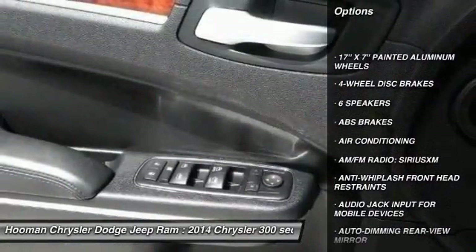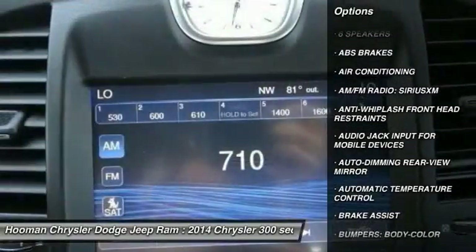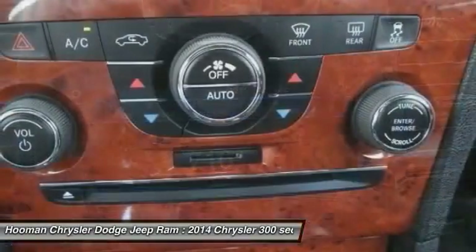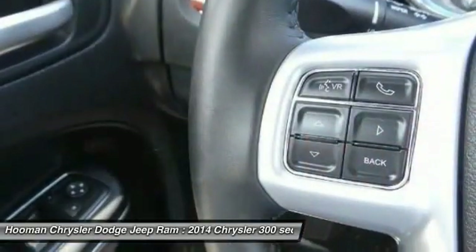Traction control, dual airbags, front air conditioning, power steering, four-wheel disc brakes, heated front seats, electronic stability control, compass, CD player, and power windows.